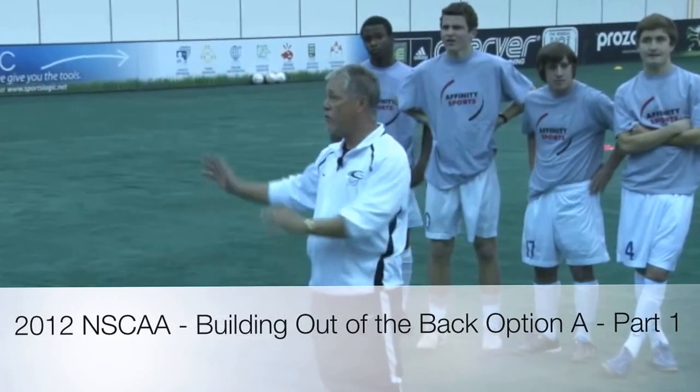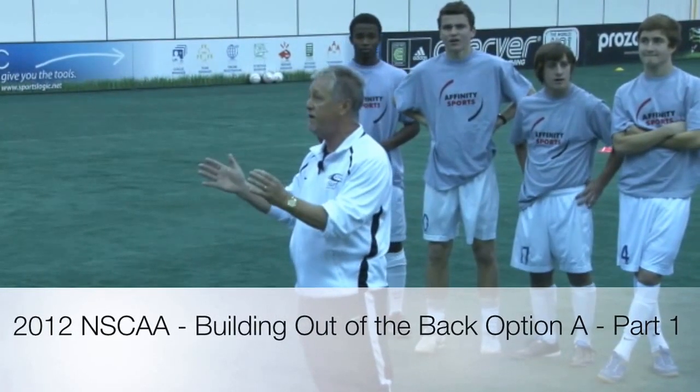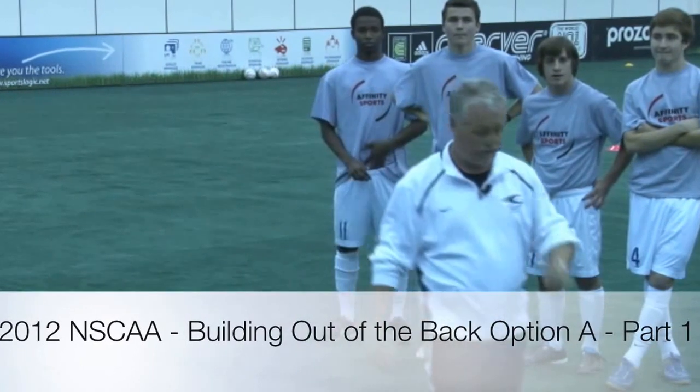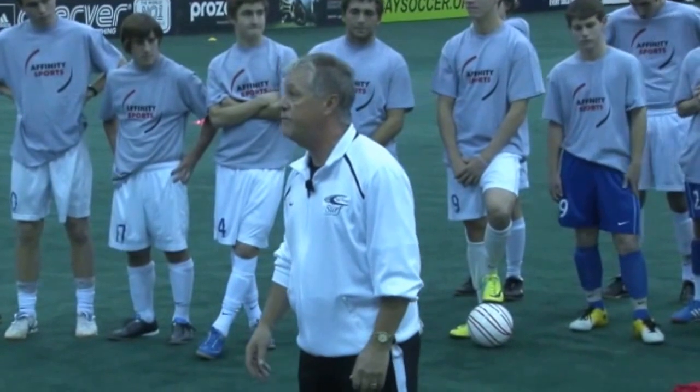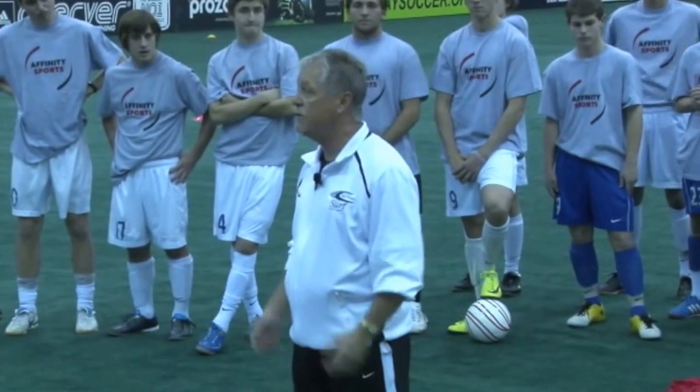It's wonderful to see so many people here. When I go home, I won't tell my wife you had to be here to get your diploma. 4-2-3-1 is probably at the moment the most popular system in the world, I think.